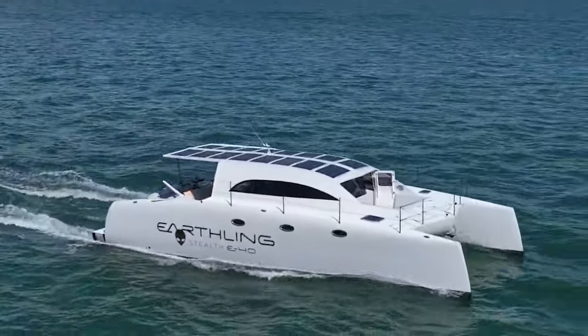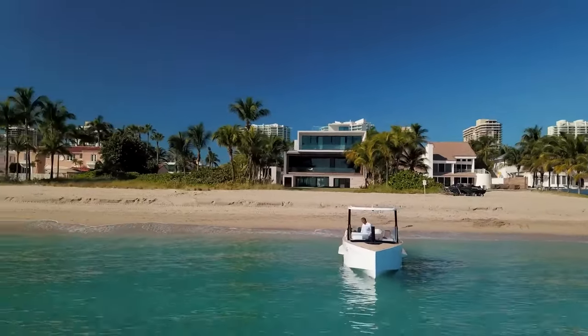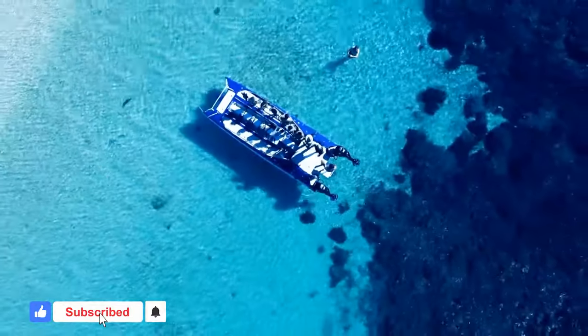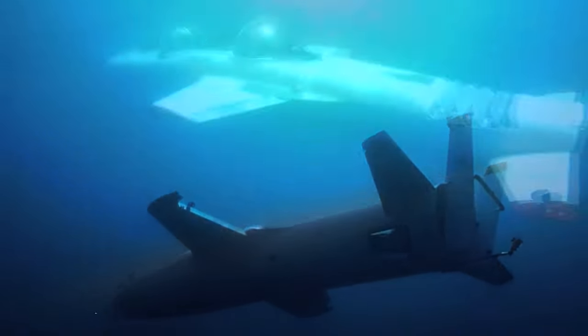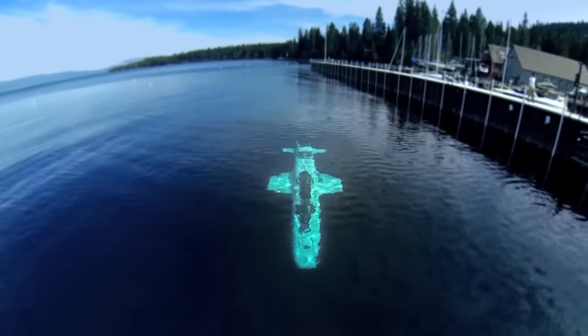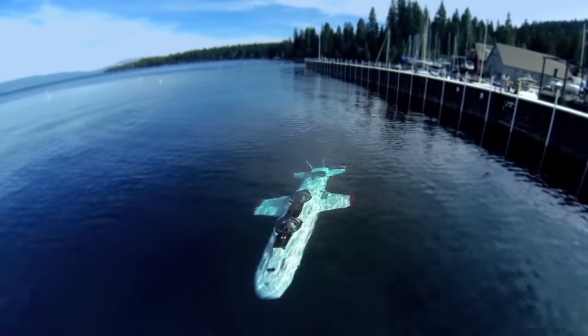Thanks for joining us on this incredible journey through the world of water vehicles. If you enjoyed this dive into aquatic innovation, be sure to hit the like button and subscribe for more mind-blowing content. Let us know in the comments which watercraft amazed you the most and what you'd like to see next. Until then, keep exploring and we'll see you on the next adventure.